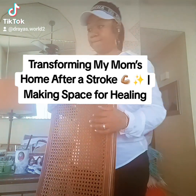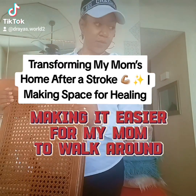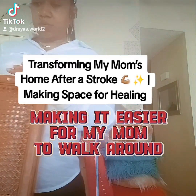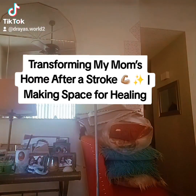I'm hoping to give her a little more freedom to navigate her home more safely. It's a small step, but I know it will make a big difference in her recovery.